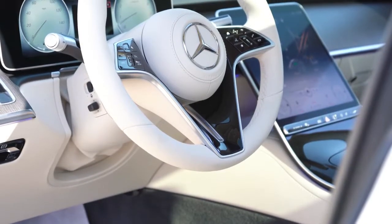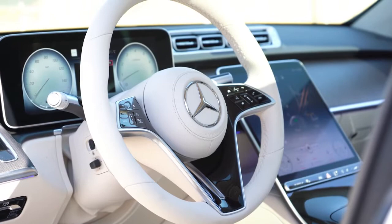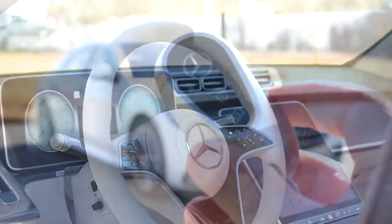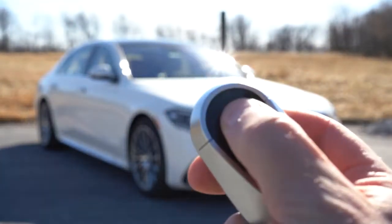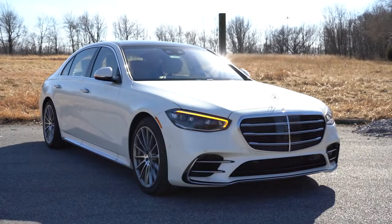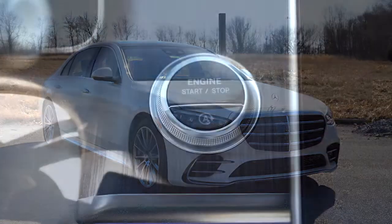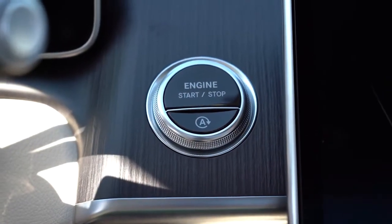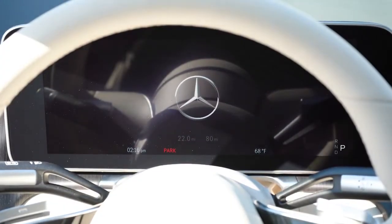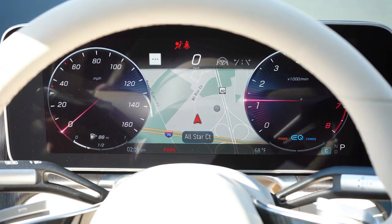The steering wheel is tilt and telescoping, leather-wrapped, and heated, with thicker 10-and-2 bolsters. The key is a sturdy fob with all buttons on one side — Mercedes logo for lock, then unlock, then power trunk. It's keyless entry with push-button start; simply put your foot on the brake and press the engine start button just to the left of the infotainment screen.